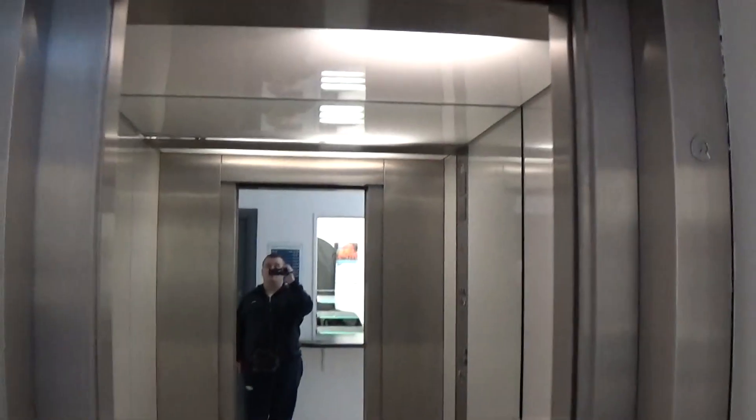Here we are at floor one. Now we can exit the elevator. Don't think the indicator doesn't work anymore — there it goes, and that's it.